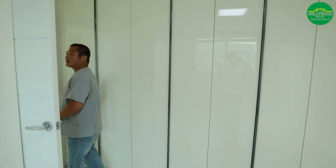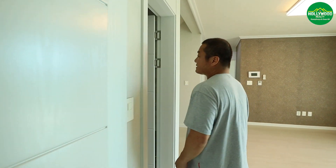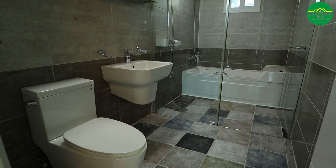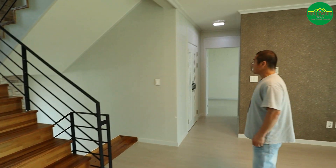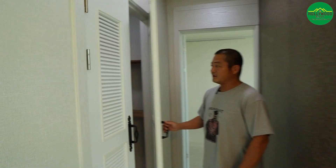Next to the bedrooms is the bathroom, which has both a tub and a stand-up shower for those who prefer either option. It's very functional with a lot of cabinet space. There is also an additional storage space right here — no wasted space at all.